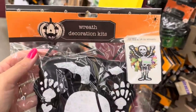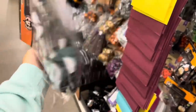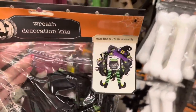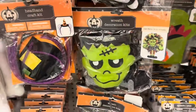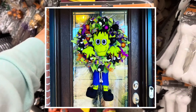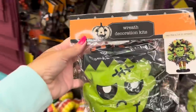They have a wreath decorating kit - look at this! You get a skeleton body that you put together to make your own wreath. They also have a witch version. And my favorite - they have Frankie! Last year we made a big old Frankenstein wreath together, and now you can make one too. You can make a big Frankenstein wreath on a budget. I am so excited!